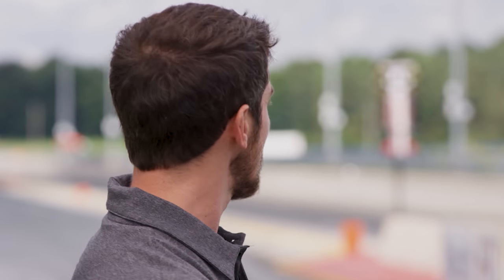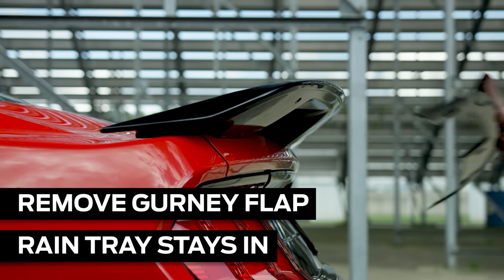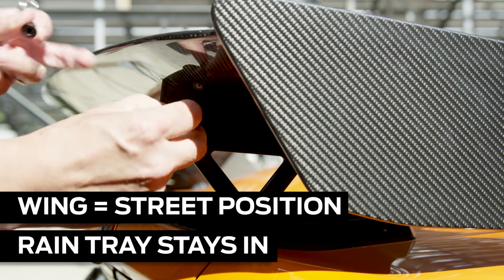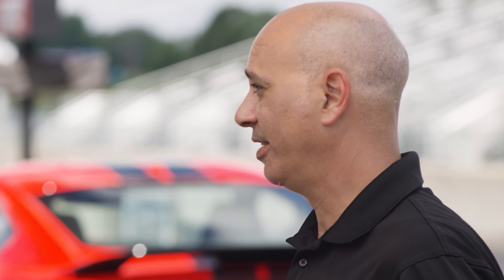Aero is a critical item that not a lot of people think about at the dragway. We spend a lot of time talking about downforce for the road course, but here at the dragway it's all about reducing drag. On the base car with the handling package, we recommend removing the gurney flap and removing the front splitter wickers for decreasing drag and increasing quarter-mile trap speeds. On the carbon fiber track pack, likewise recommend lowering the wing to the street position to reduce drag.